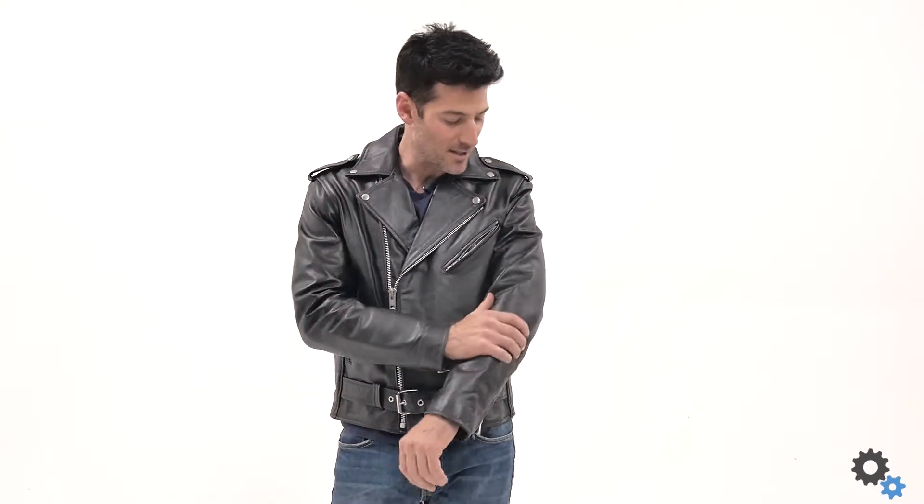You know, most leather jackets of this nature feel heavy when you put them on. But heavy doesn't always equate to safe. This thing is built strong, it's built tough, it's lightweight, and it's safe as hell. This thing is awesome.